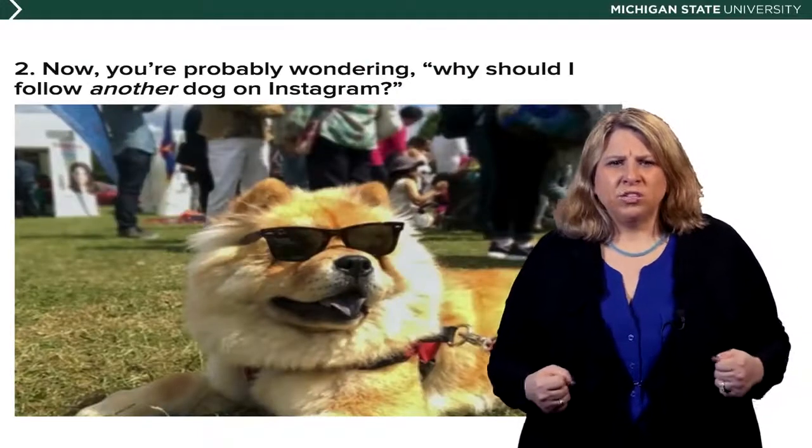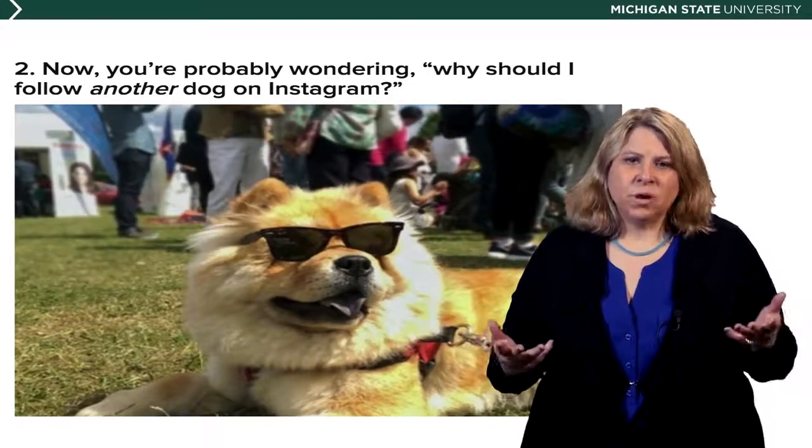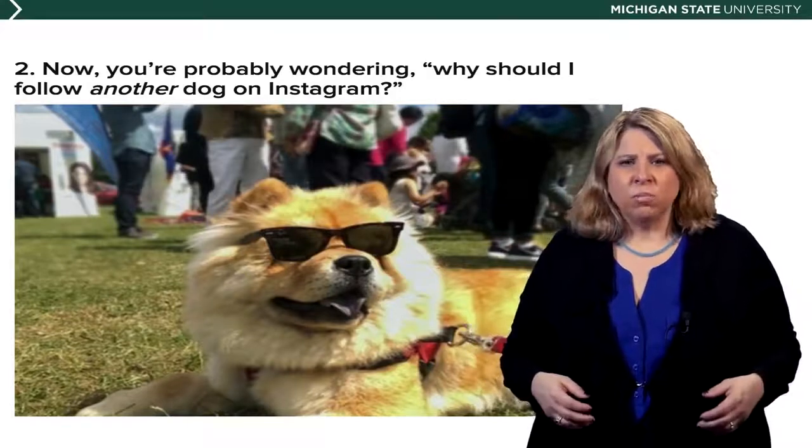This is one I found on BuzzFeed talking about the coolest dogs on Instagram — this was number two. That dog looks pretty cool. Multimedia online is a news report that is written and embedded with links, plus photo, plus audio.